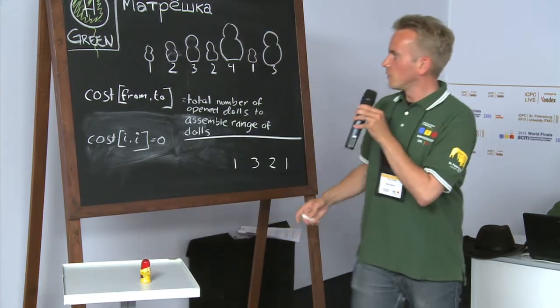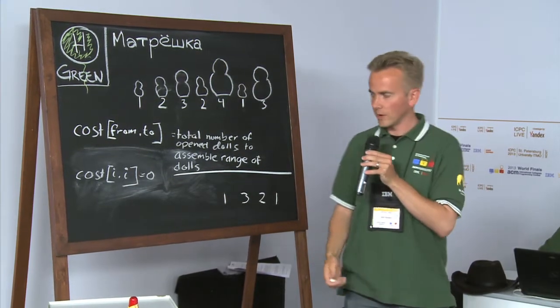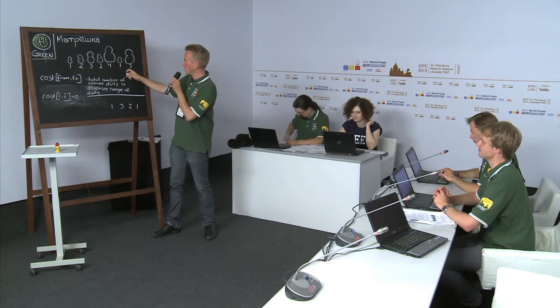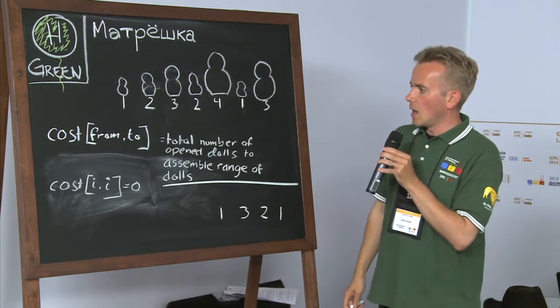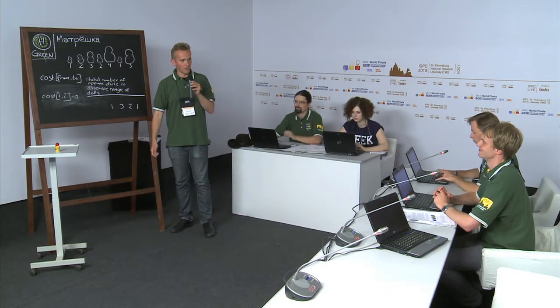The key constraint is that a small doll can only be put inside a bigger one. You're also only allowed to combine dolls that are next to each other, which means I can put this one into that one, but I'm not allowed to combine non-adjacent ones directly — I always have to combine them one by one.